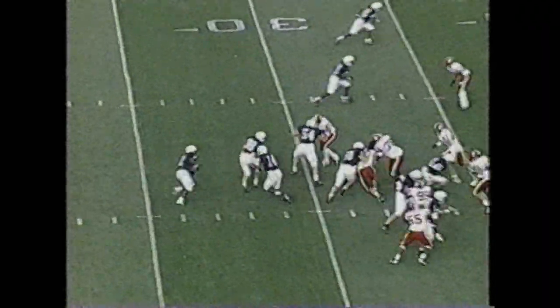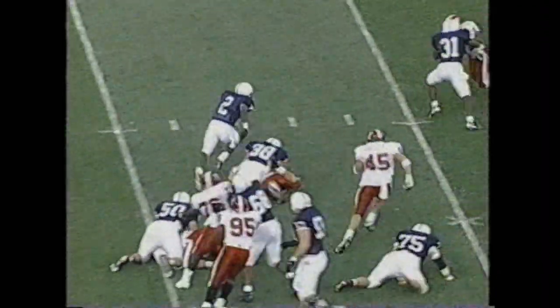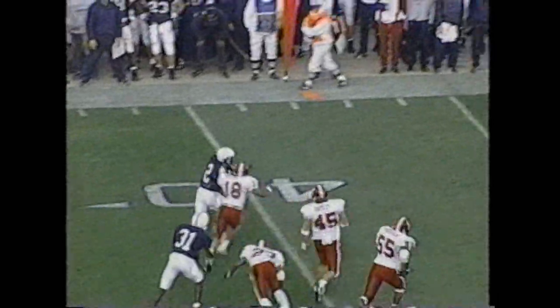Here comes Mike Archie with some fresh legs, getting outside. It's just a matter of time. Archie. And this is Archie — daylight left side. Archie to the — Penn State history. They give the football to number two, Mike Archie. Archie works around the left side.